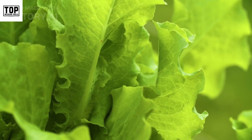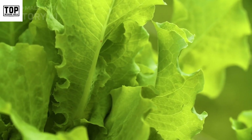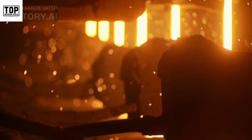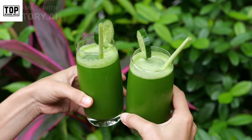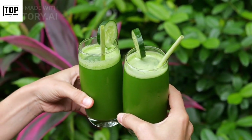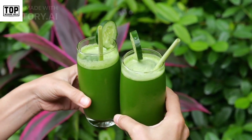Leafy greens include vitamins A, C, K, and folate. They are also rich in minerals like iron and calcium. Incorporate leafy greens into salads, smoothies, or sauté them as a side dish to reap their nutritional benefits.